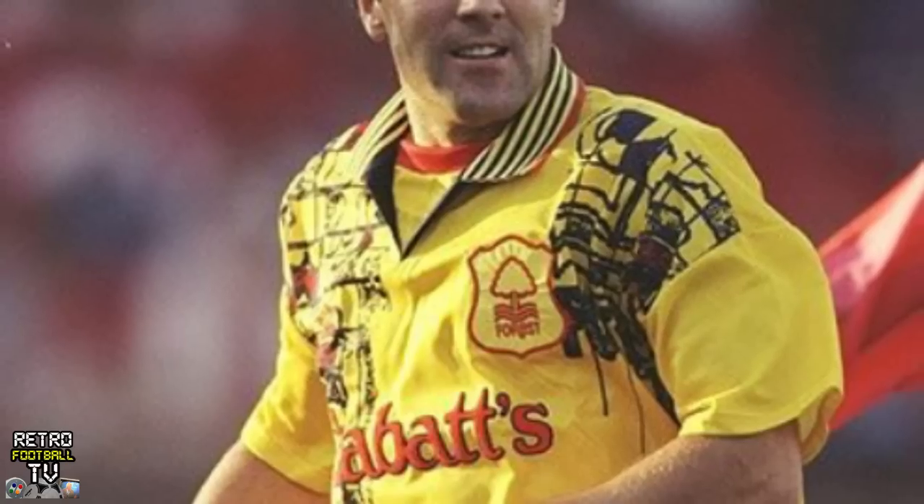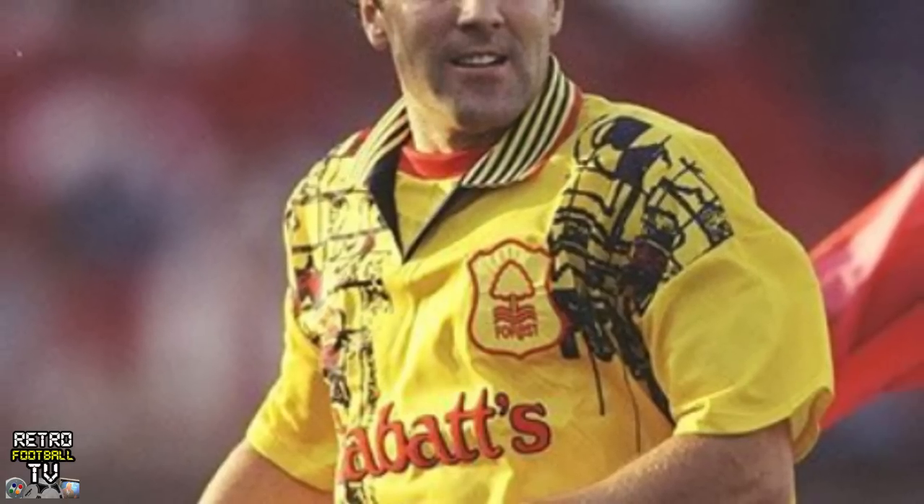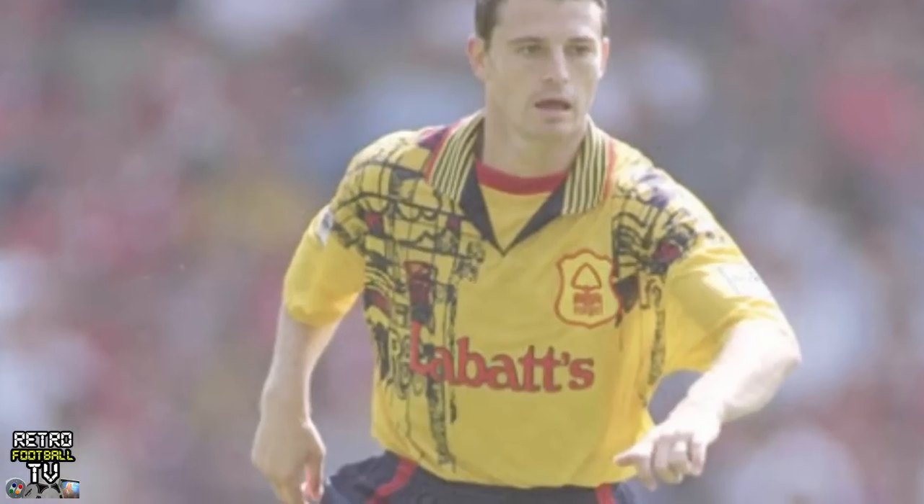Another 90s-tastic team: Nottingham Forest. Another kit that would be lovely if the designers hadn't invited Pablo Picasso to vomit down the sleeves, then asked a reception-class child to scrawl the name of the side on the front. It gets a 90s rating of nine Fresh Prince of Bel-Air out of ten.